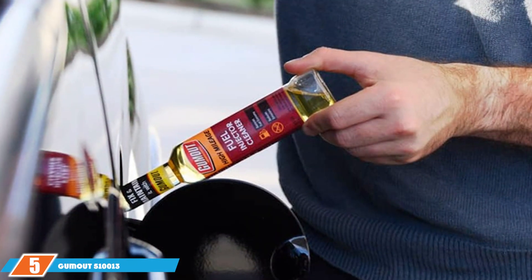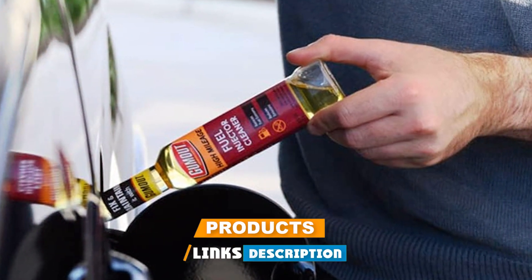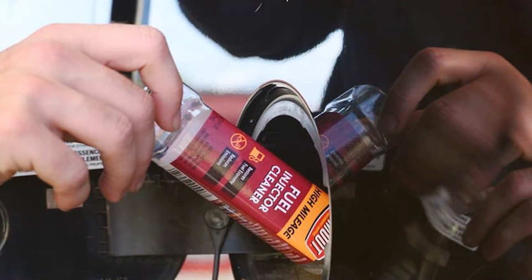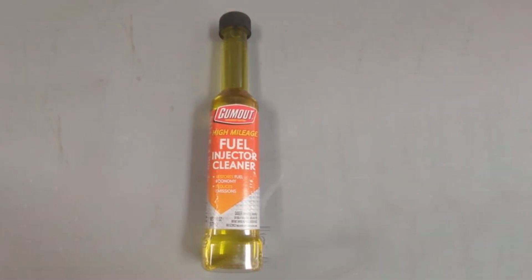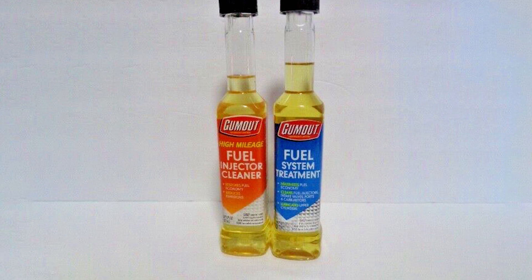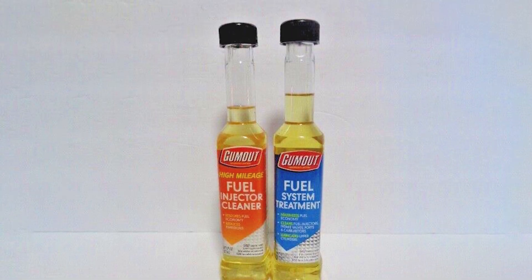At number 5, we have the GOMOT 510013 High Mileage Fuel Injector Cleaner. For those with high-mileage vehicles, GOMOT 510013 High Mileage Fuel Injector Cleaner is the go-to solution for optimizing fuel system performance. Specially designed for older engines, this cleaner not only removes deposits from fuel injectors but also rejuvenates the entire fuel system. The high-mileage formula helps restore lost engine power and improve fuel efficiency. GOMOT 510013 is known for its effective deposit removal, which contributes to smoother idling and reduced exhaust emissions. The cleaner also helps prevent future carbon buildup, ensuring long-term engine health.